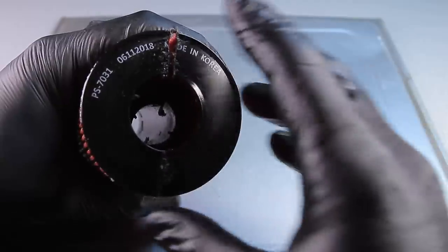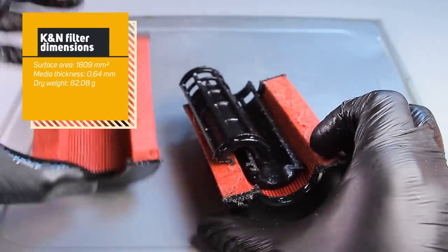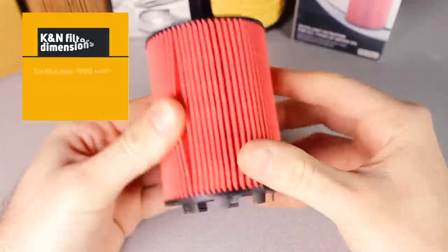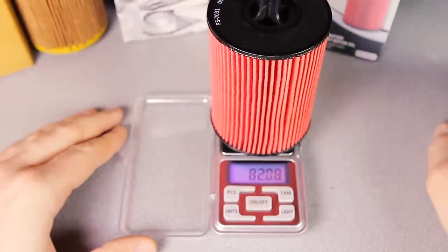K&N did an okay job, with most particles condensed inside the media crease and some small particles caught inside the filter media. The K&N had a surface area of 1,809 square centimeters, a media thickness of 0.64 millimeters, and a dry weight of 82.08 grams.